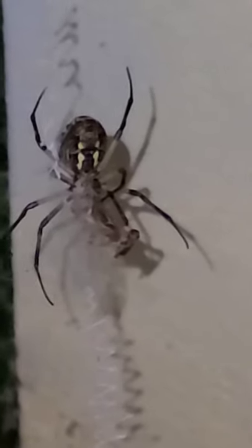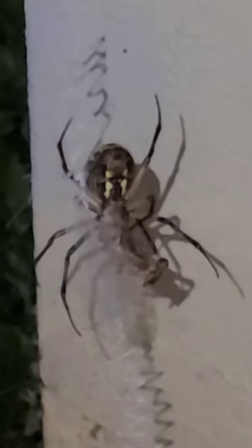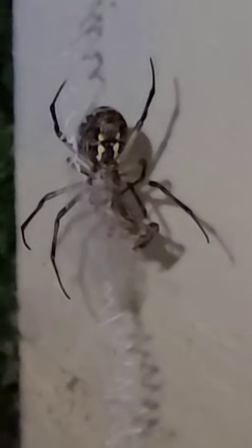I just want to give y'all an update. I will not kill this spider. They're harmless to humans and they eat pests. I wouldn't kill it anyways — I would have relocated it if I thought it was something else, unless it was attacking me. Then I'd have to do that.